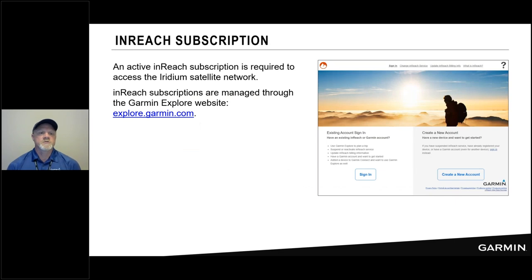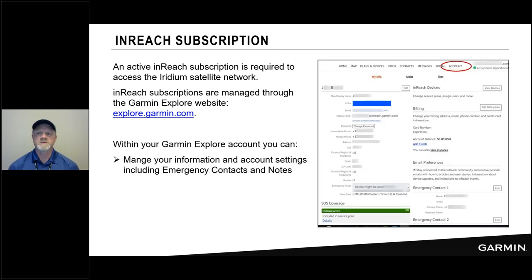Let's dig in a little deeper on inReach subscriptions. Once you've created your account and gone into the website, you can do things like manage your emergency contacts and notes. Those emergency contacts are the people the Garmin IERCC will reach out to if you have an emergency, so make sure you review and update them before any big trips. There are also emergency notes — a very important field where you can specify details you want the Garmin IERCC to be aware of: your blood type, an allergy, or a medical condition important for local search and rescue.